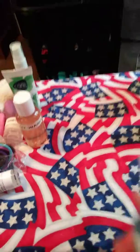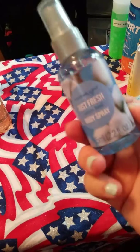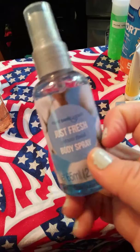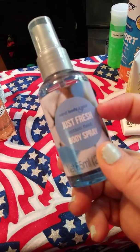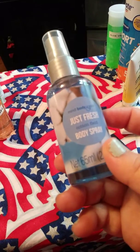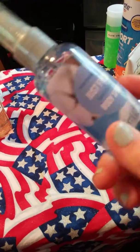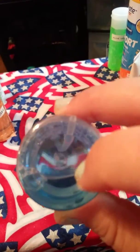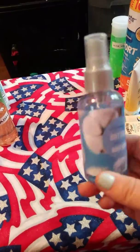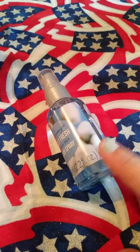I also have body spray here. This came in a set that my neighbor had gotten and she gave me three of them — I got cotton field, an avocado one, and a lavender one. Once this is all used up, I'll clean it out so the smell isn't in there anymore, and I'll take whatever's left in the bigger bottle and pour it in.